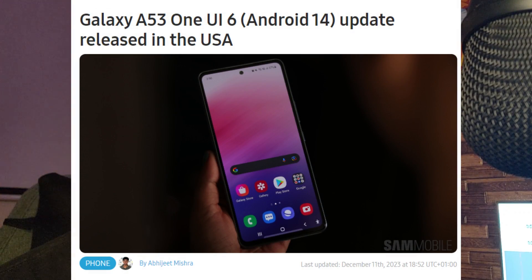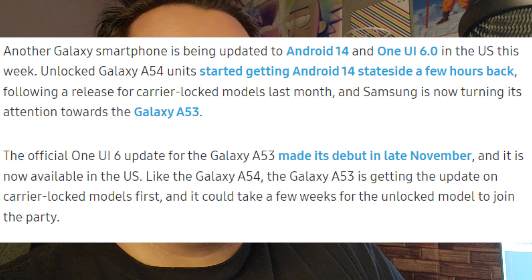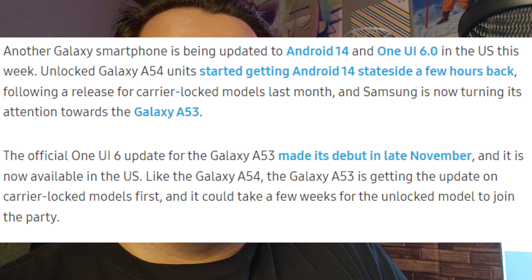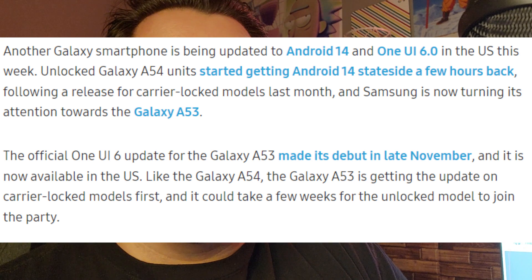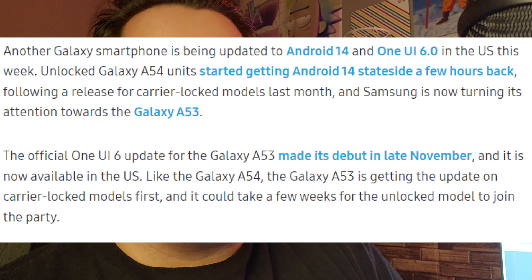So as we can see, it says Galaxy A53 One UI 6.0 gets Android 14 update released in the United States — same thing for the Galaxy A54. So the A53 and A54 are getting it this week if you guys have not gotten it already. Unlocked Galaxy A54 units started getting Android 14 stateside a few hours back, following a release for the carrier-locked models last month.